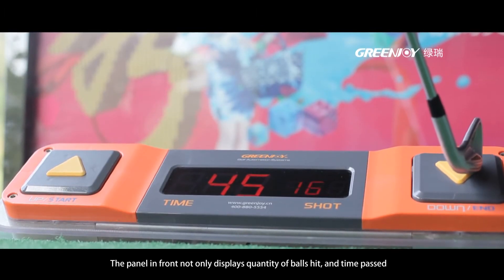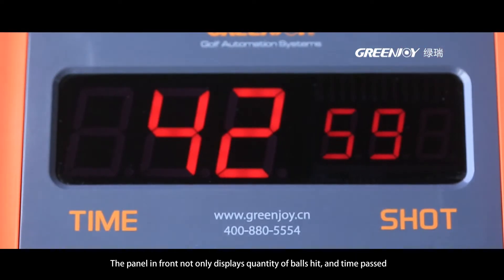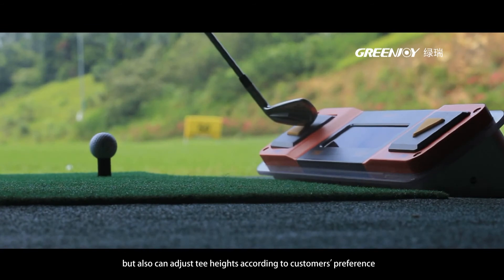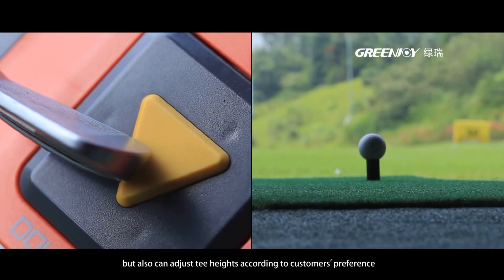The panel in front not only displays the quantity of balls hit and time passed, but also can adjust tee heights according to customers' preference.